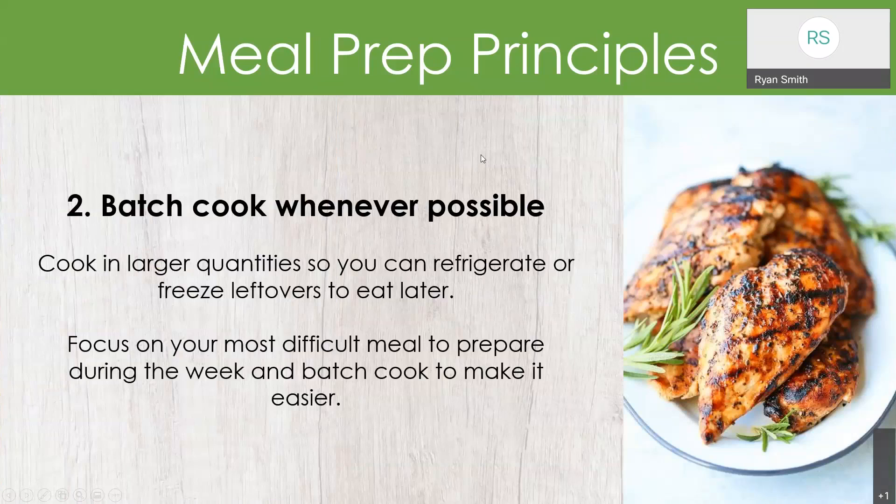Tip number two is to batch cook whenever possible. This means cooking in larger quantities so you can refrigerate or freeze the leftovers to eat later. I recommend focusing on your most difficult meal to prepare during the week and batch cooking that one. For example, maybe breakfast and lunch go fine, but dinner after work gets tough and you find yourself running out of time. If that's the difficult meal, take some time on the weekend to batch cook your dinners and save yourself that time when you really need it.